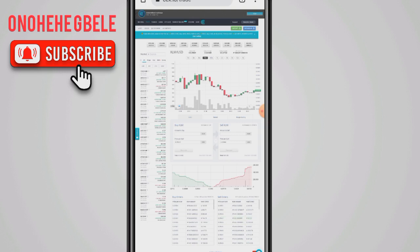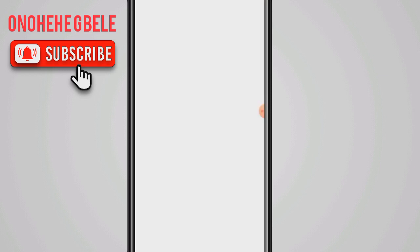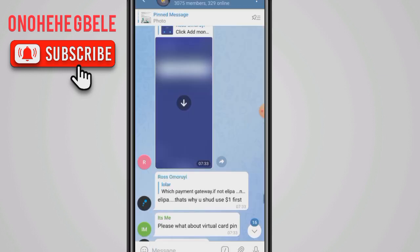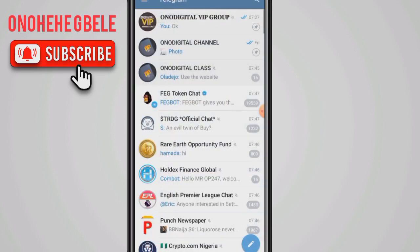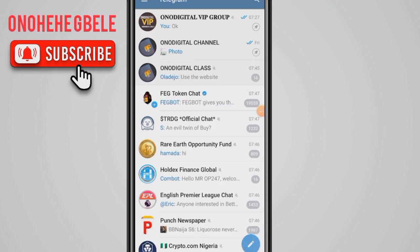Before we go into the video, please hit the subscription button on my channel because I talk about cryptocurrency, cryptocurrency exchange, and other cool ways you can make cool cash. You can also join my Telegram group to enjoy some cool updates and meet like-minded people. I have about 3,000 members there — I'll drop a link in the description box for you to join.